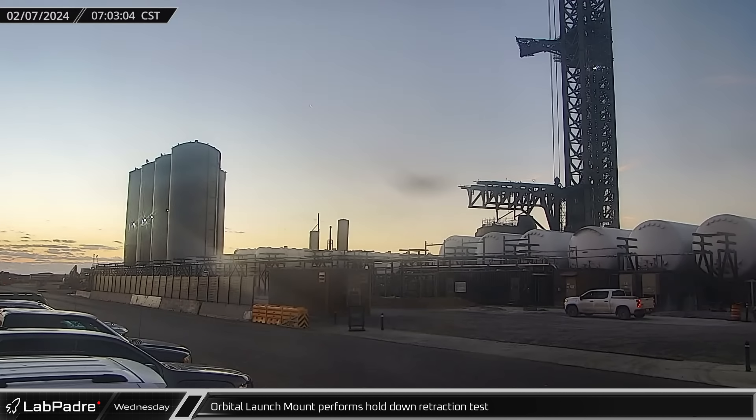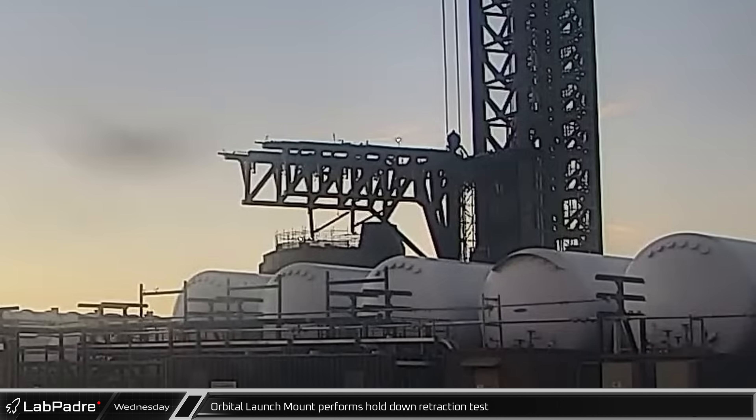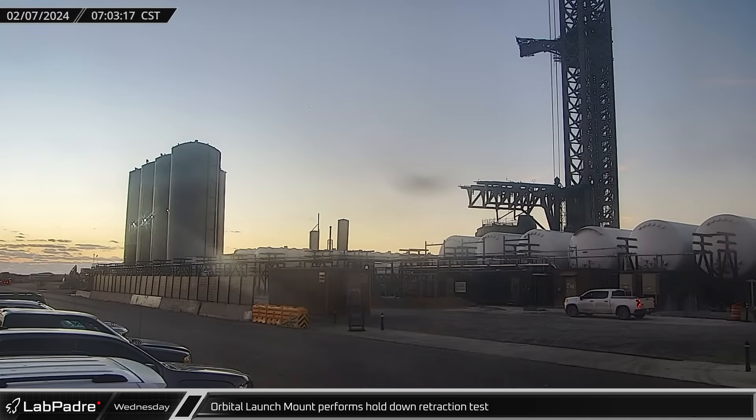On Wednesday morning, the Orbital Launch Mount's hold-down arm retraction system was tested. This hydraulically driven system keeps the booster anchored to the pad before launch. Shortly afterwards, the launch complex PA system announced that the test was complete and the pad was open.